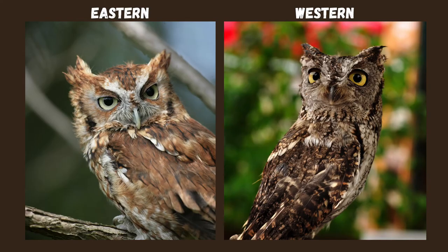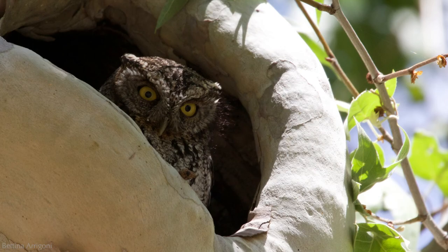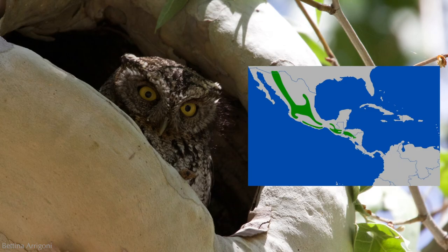They have distinctly different calls, and their bill color is also different. Easterns have a grayish olive bill with a lighter tip, and westerns have a darker gray or black bill, also with a lighter tip. Whiskered screech owls have rounder heads and shorter ear tufts, and are found in a small area in southeastern Arizona and New Mexico, and further south into Mexico and Central America.